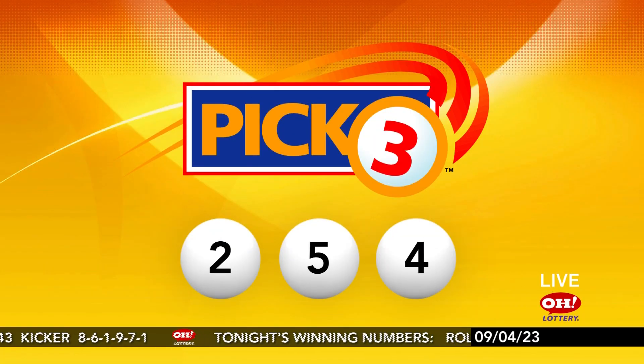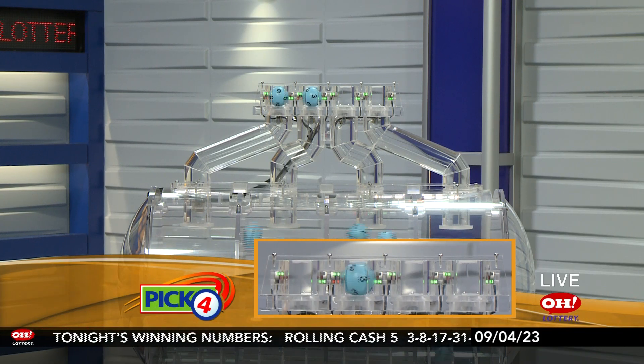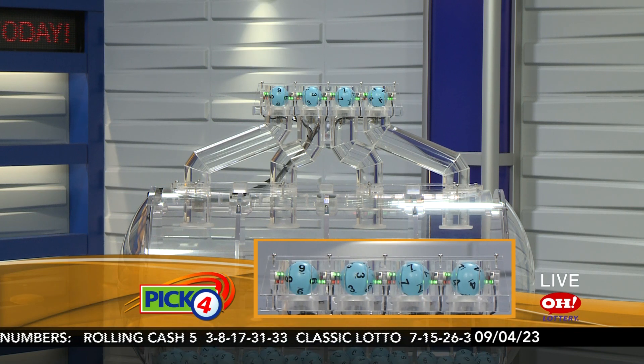2, 5, 4 — straight or boxed. Here are the winning Pick 4 numbers. Tonight we have 9, 3, 7, 4.